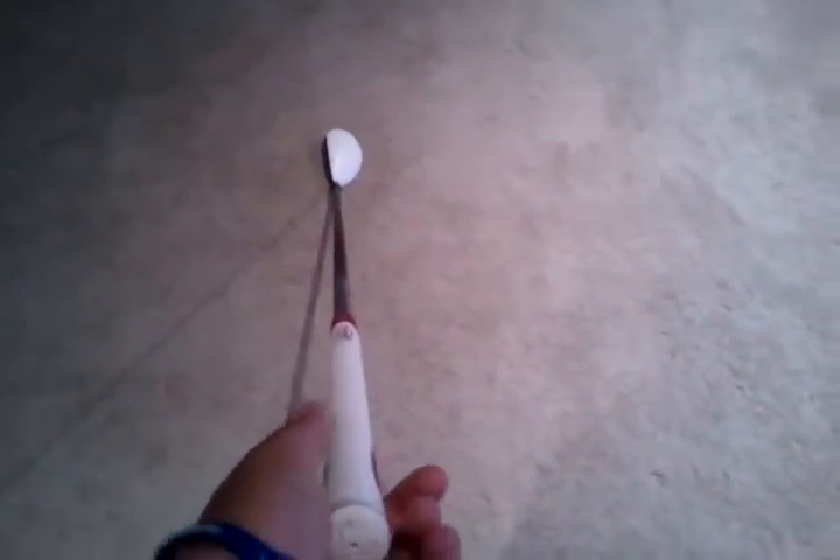And then I went ahead and got the TaylorMade 3 hybrid — it's an 18 degree hybrid, which you can call a three. I have it set up more like a three iron though, for distance purposes. So those are my new clubs.